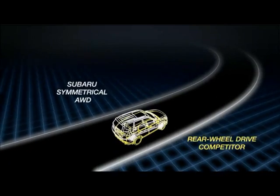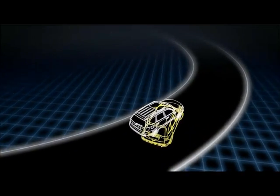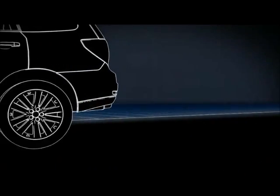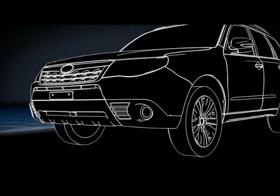Rear-wheel drive vehicles do the opposite, often oversteering, where the rear of the vehicle can get ahead of the front — so as you take that corner, you might be taking it sideways. That's just a few of the advantages of Subaru Symmetrical All-Wheel Drive: balance and control.